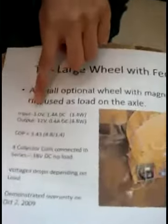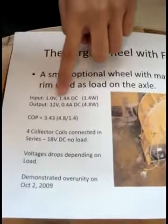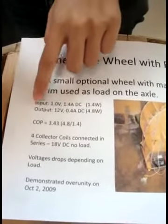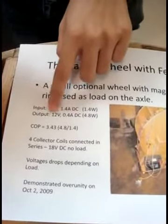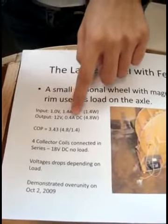On the input side, the voltage is equal to 1.0V and the current is equal to 1.4A. On the output side, the voltage is 12V and the current is equal to 0.4A.